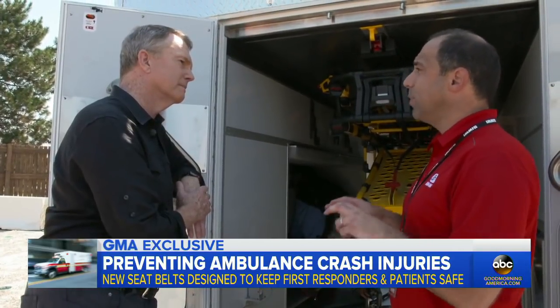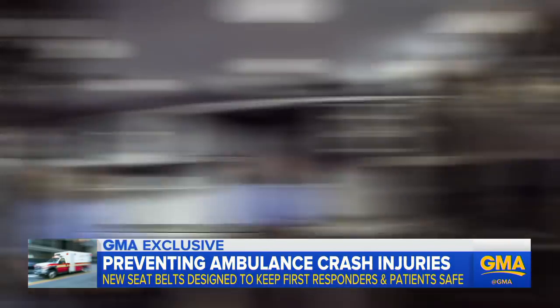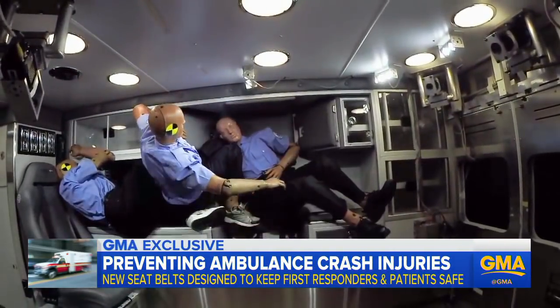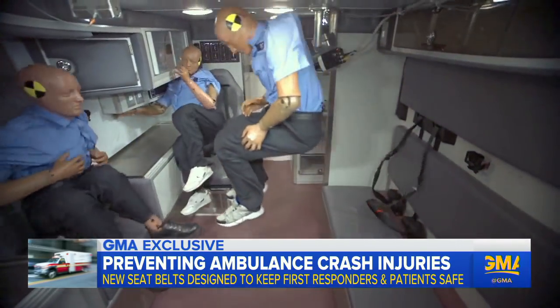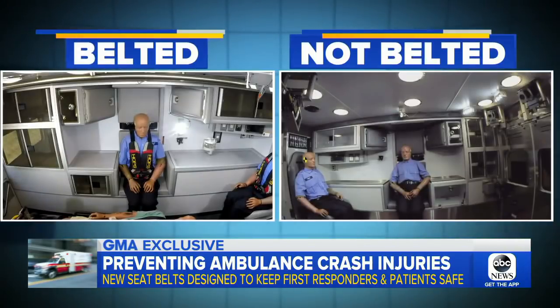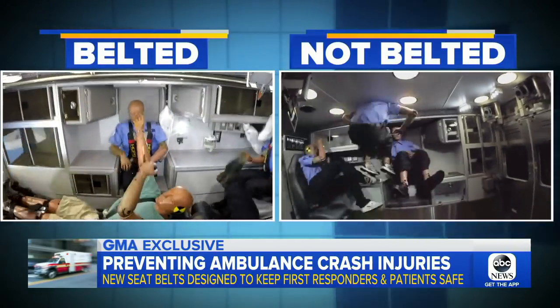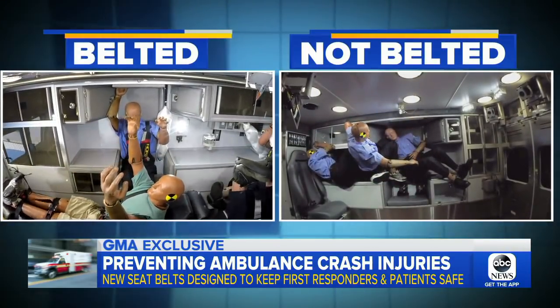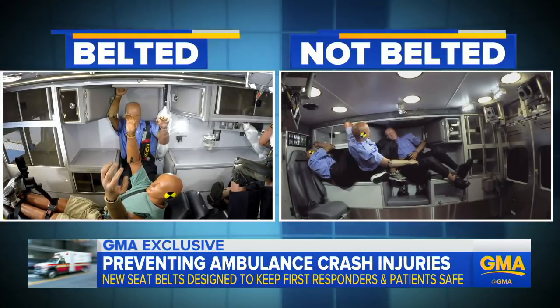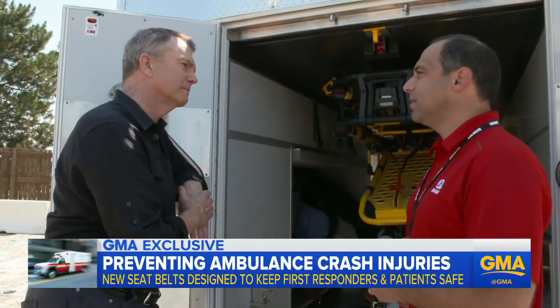When an EMT is not buckled up, they risk not only themselves but also the patient as well. If they weren't wearing seatbelts, it could look like this — a simulation test also conducted by EMI showing how the dummies go flying. This side-by-side view shows how important it is for EMTs to buckle up for the safety of themselves and their patients. Without being restrained, it's just an opportunity for a lot of things to go wrong.